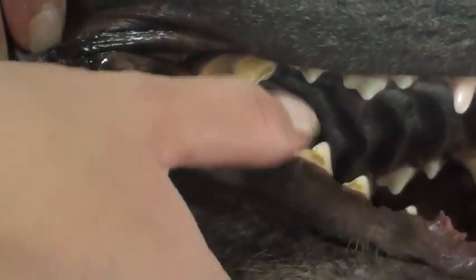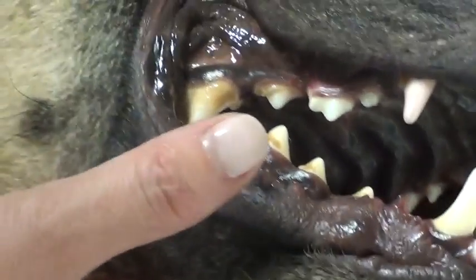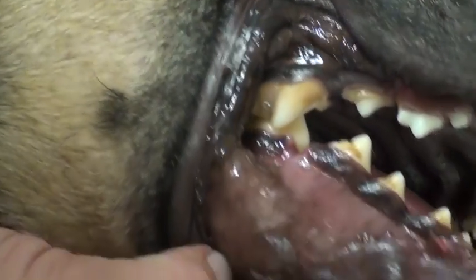So we're going to send these radiographs off and we definitely need to do some kind of stabilization surgery on the lower jaw. So we'll see what they recommend.